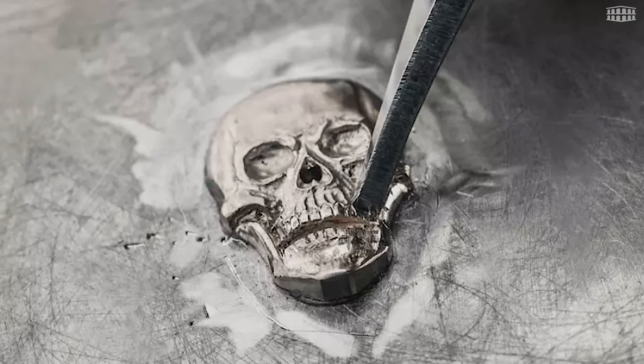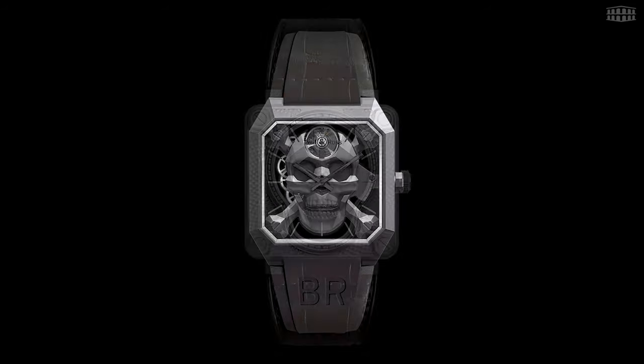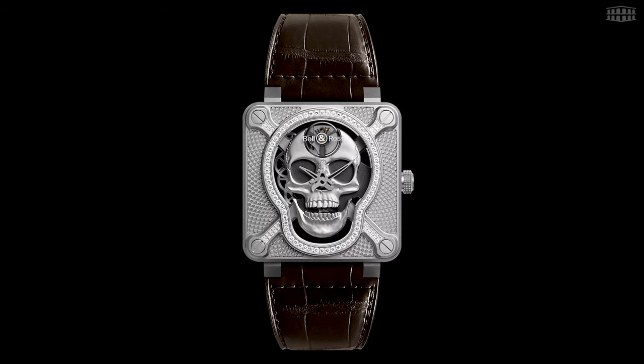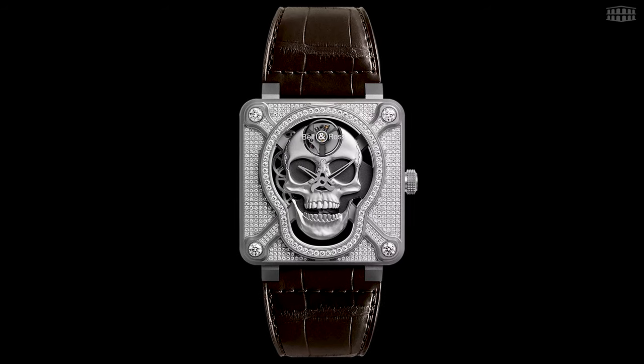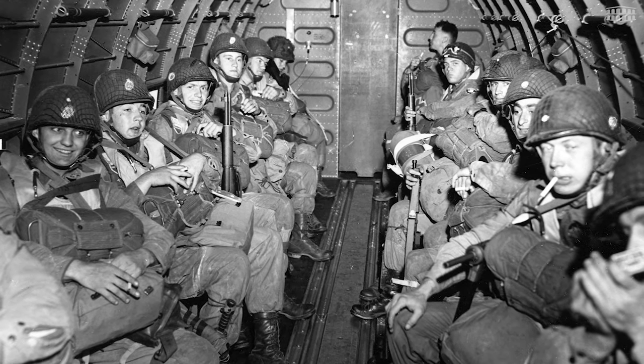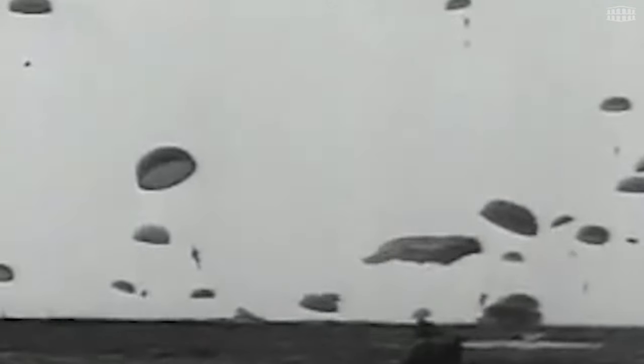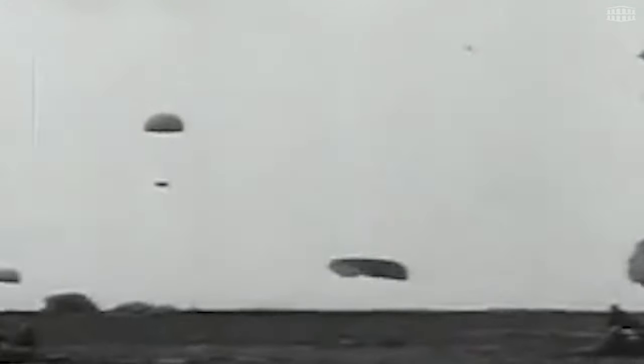Skulls is a theme Bell & Ross has revisited time and again since 2009, when it first launched what would become one of the brand's most remarkable lines to date, the BR Skull Collection. The Skull series pays tribute to the brave and brazen American paratroopers who, at the end of the Second World War on D-Day, landed on the French coast sporting the skull on their uniforms.